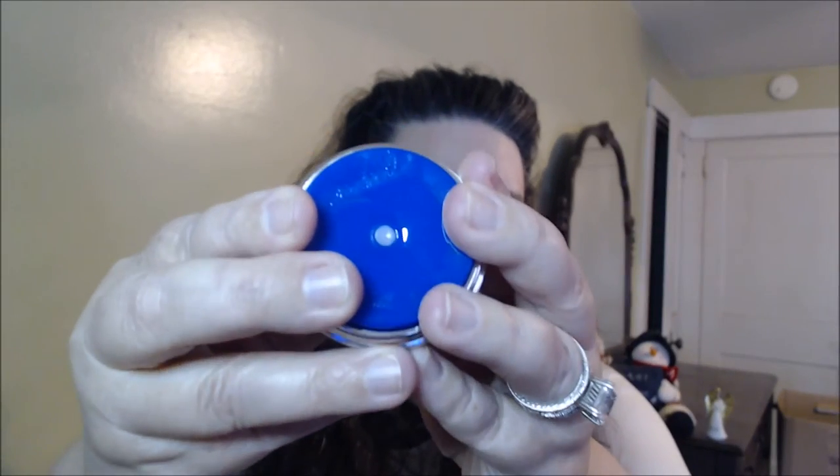This is the Essential Growth Factor Serum Plus. It comes in a really nice casing — it's one of those where you push it down and a little bit pumps out. It has a scent I've smelled before in another serum. It's very thick, and you put this on at night — it's a nighttime serum. About 30 minutes before you go to bed you put this on, then go to sleep, and it's supposed to rejuvenate your skin.